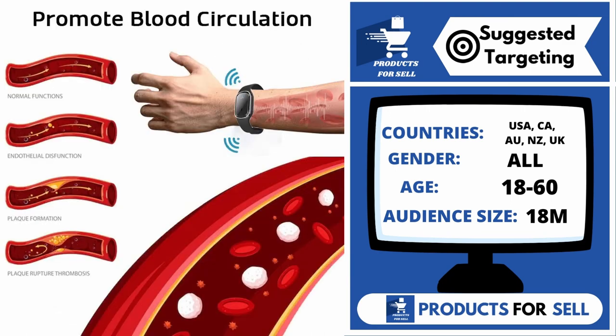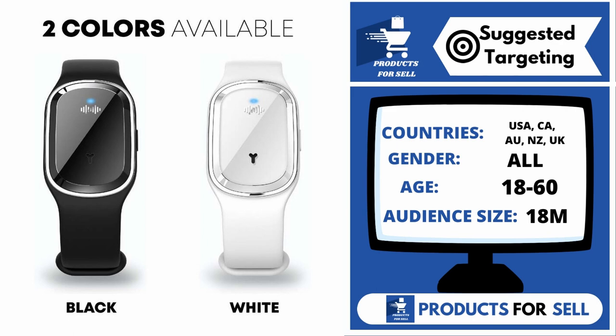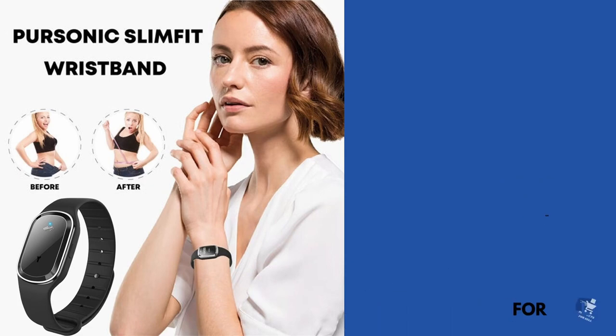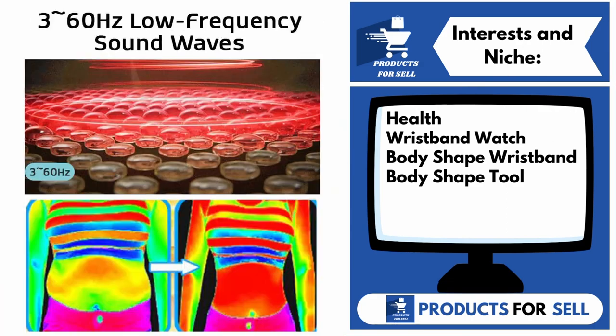Canada, Australia, New Zealand, and the United Kingdom. Gender includes both males and females. Your target age range is 18 to 60, and your audience size for this product is 18 million. Interests and niches for this product are Health, Wristband Watch, Body Shape Wristband, and Body Shape Tool.